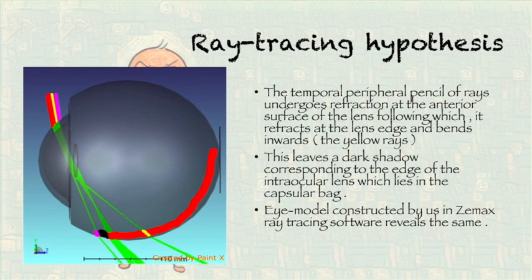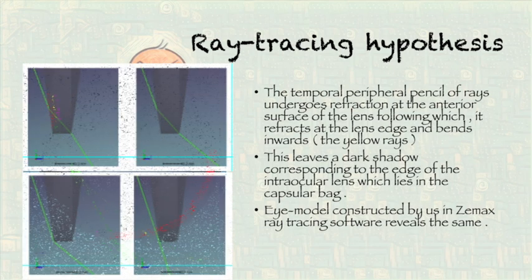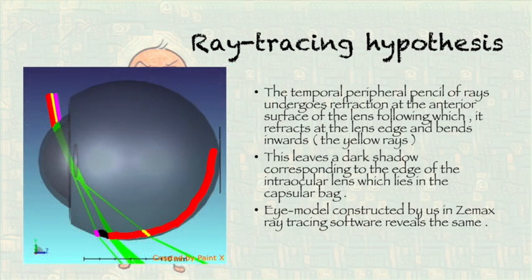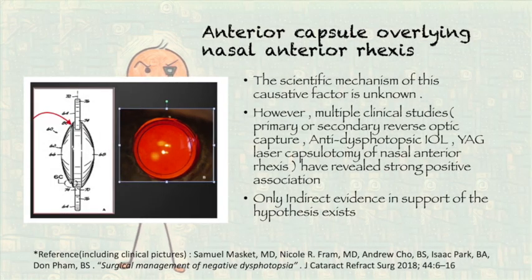As per the ray-tracing hypothesis, light rays reflected by the lens edge leave behind a corresponding shadow in the nasal periphery of the retina, which is interpreted as negative dysphotopsia. Our experiments show the same results. The anterior capsule overlying the nasal anterior rexis is the second most accepted hypothesis, with multiple clinical studies giving indirect evidence in support of it.